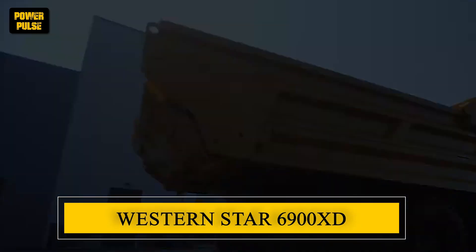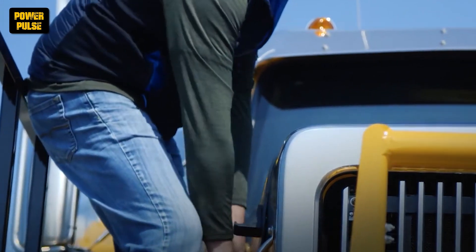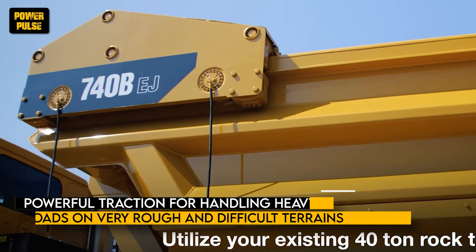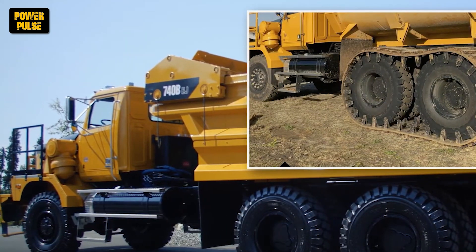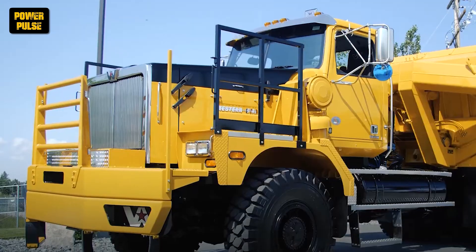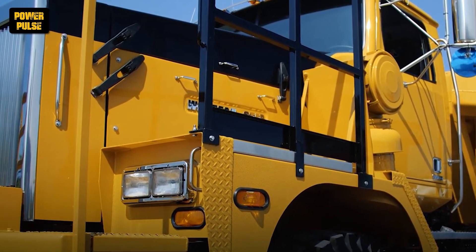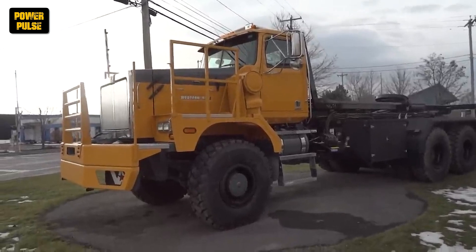The Western Star 6900XD remains at the top of the pack when carrying oversized cargo, providing excellent performance and durability. This 6x4 drive type is designed to give powerful traction for handling heavy payloads on very rough and difficult terrains, irrespective of the climatic conditions. Powered by top-notch power units of 354 up to 447 kW, the 6900XD is ready to face the biggest haulage challenges, producing enough power and torque to make them look easy. Its cab is designed for severe duty, offering a safe and comfortable working space that improves the driver's efficiency and well-being when traveling long distances.